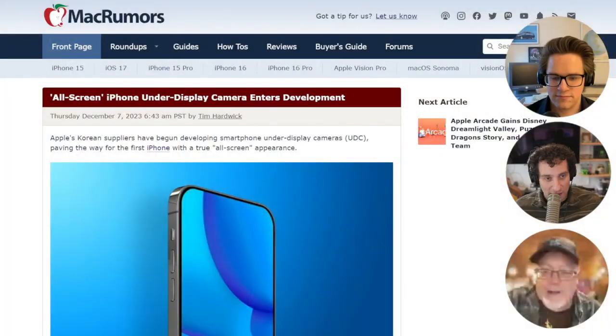There was an interesting rumor that I saw this week: Apple is getting ready. It is preparing a full-screen iPhone, which I think would be really cool.